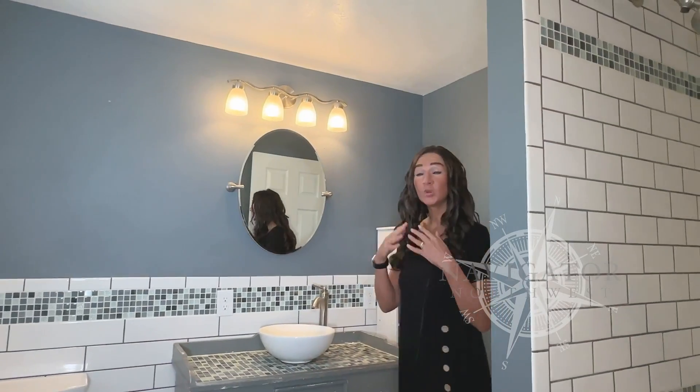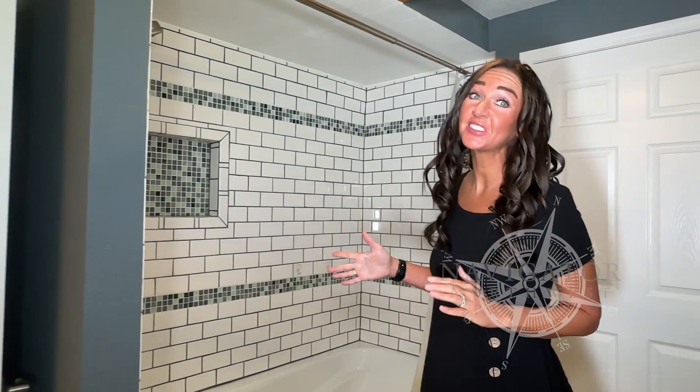On the west side of the home, we have this nice sized bedroom with wraparound windows. We also have a full bath that's been completely renovated. You can see this is a very spacious bathroom and the tub is almost six feet long.